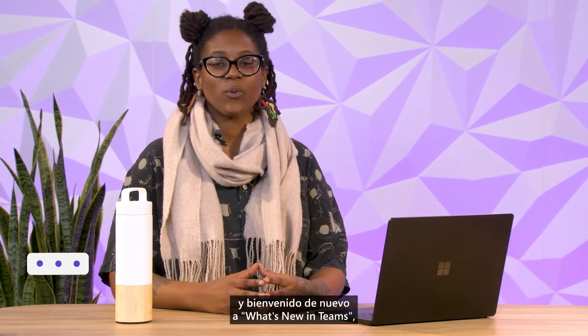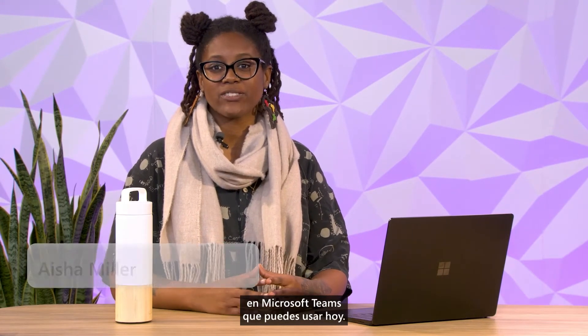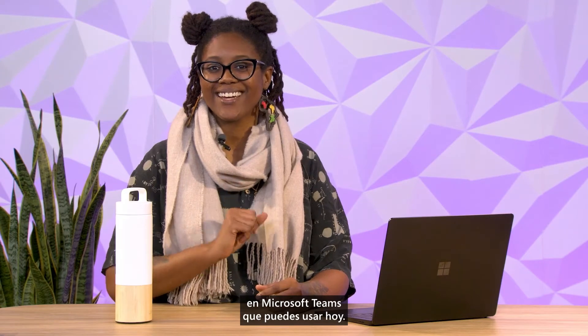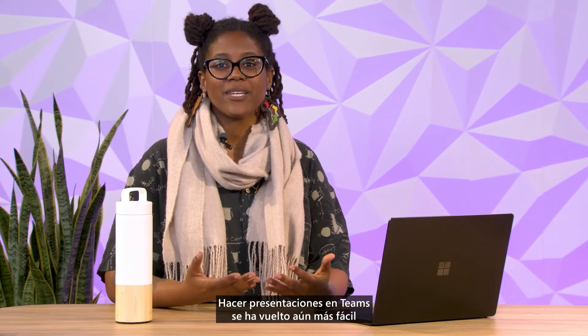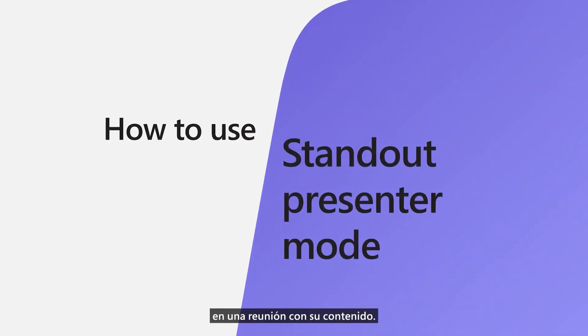Hey everyone, I'm Ayesha, and welcome back to What's New in Teams, where we talk about exciting new features in Microsoft Teams that you can use today. Presenting in Teams has become even easier with PowerPoint Live, and now it's even better with ways to literally stand out in a meeting with your content.